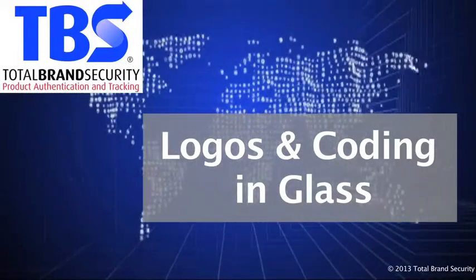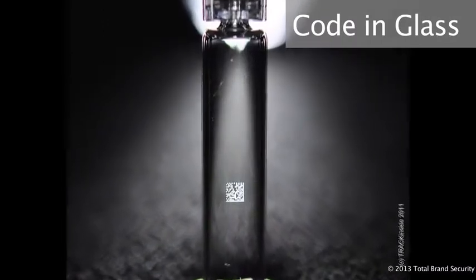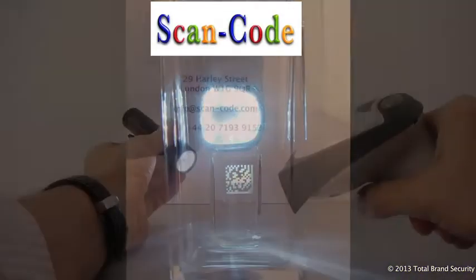Welcome to this short presentation about putting logos and coding inside the wall of the glass. We do so with our very special lasers and the effect is like a hologram. The code in the syringe or in this vial can be machine read at up to 10 per second, or it can be read by handheld readers.